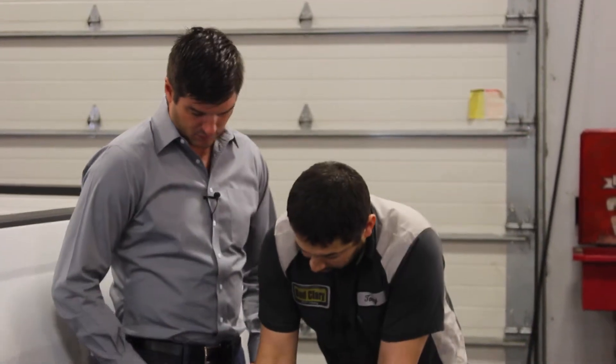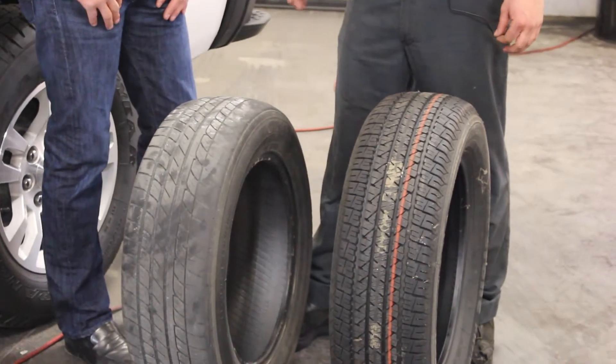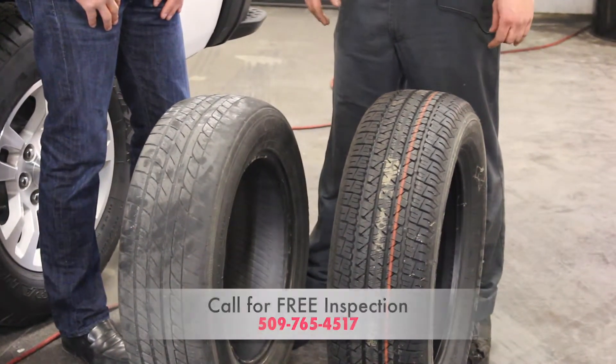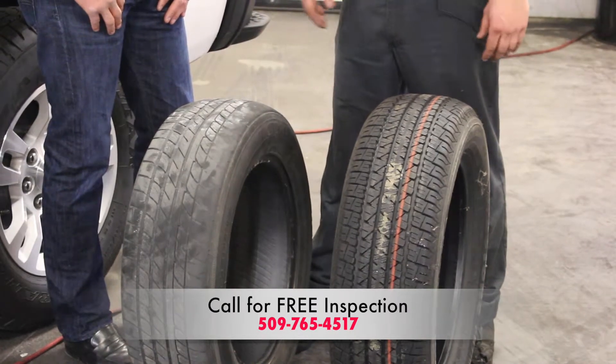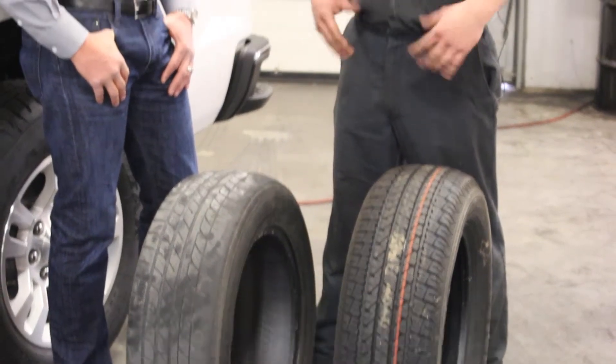What does rotation do for the life of the tire? It actually makes the wear even, so you don't have more wear on one side or get any cupping like on this worn tire. It just gives your tire more life, which obviously saves you money in the long run.